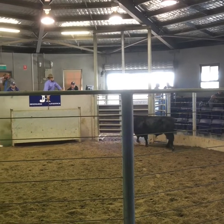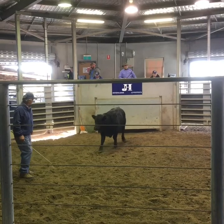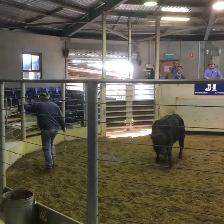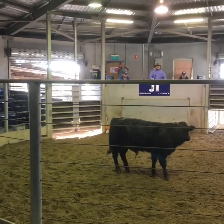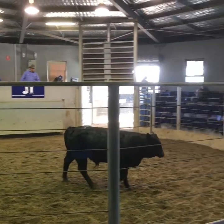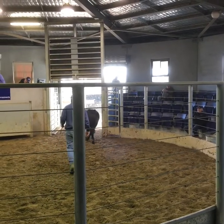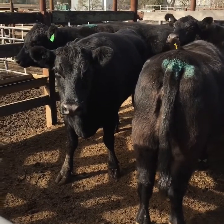Around $298 to $300. A stockload of Angus cows.